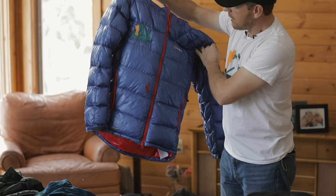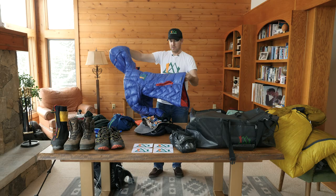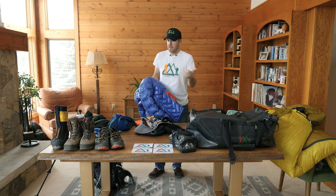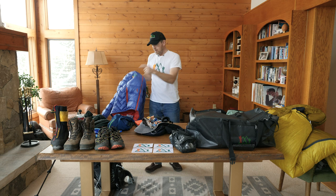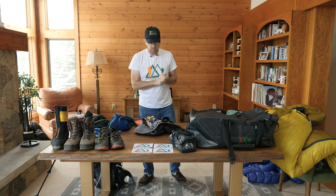I use this down jacket — it's 850 fill, but the fill isn't really what's important. The loft of the down is what's important. You want a jacket that has a lot of down in it, so it should be puffier and bigger — not those skinny 800-fill jackets with just a little bit of down; they won't be warm enough. You definitely want the right down jacket: light enough to carry in your day pack, and it's going to be one of the most important pieces of kit.